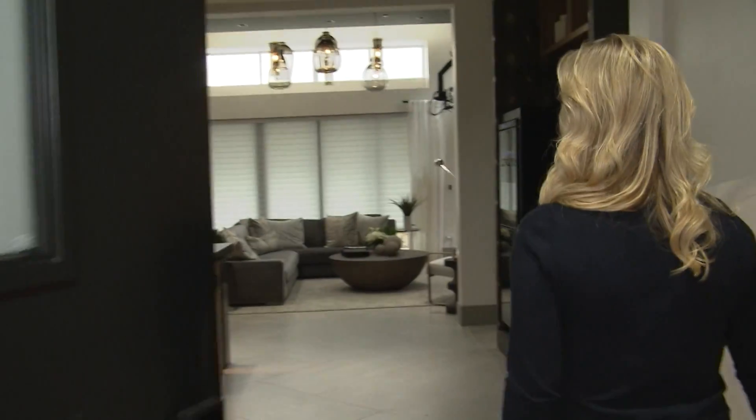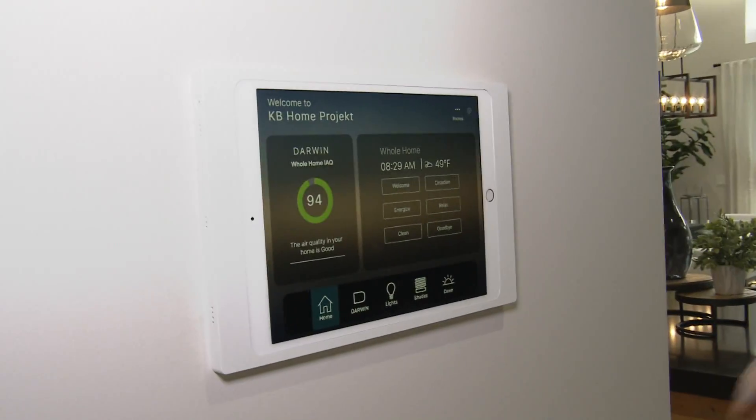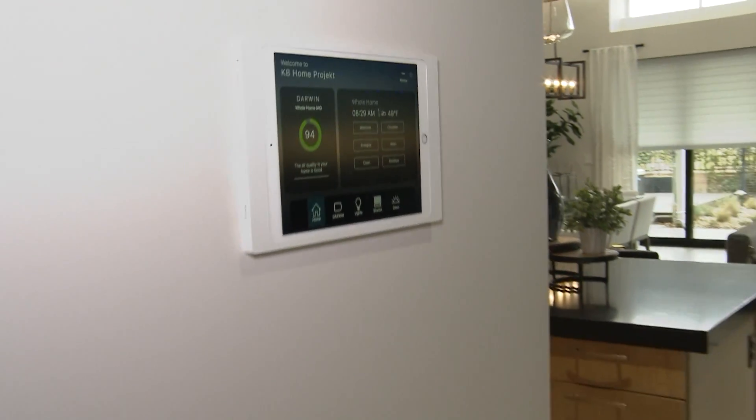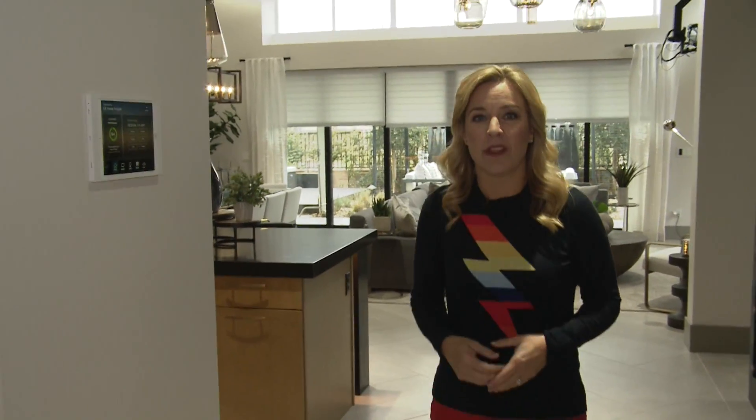You walk in through the front door and the house wakes up. The blinds raise up in the back, the lights come on, and these lights welcome you home, matching the natural light outside, which is really good for your body's natural circadian rhythms.